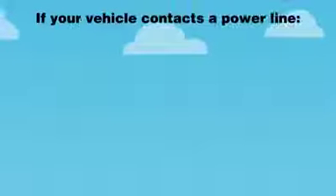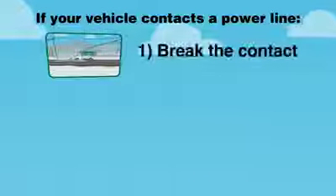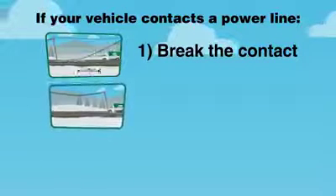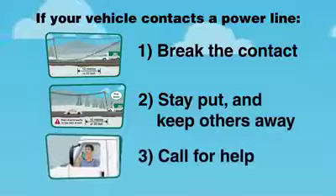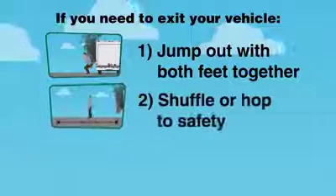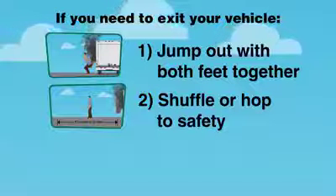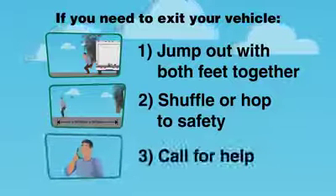Remember, if you contact a power line, stay inside and try to move your vehicle first to break the contact. Do not drive over power lines. If you can't break contact, stay put and keep others away — call 911. If you need to exit your vehicle, shuffle or hop, don't step. Shuffle away with feet touching, never allowing the heel of one foot to move beyond the toe of the other, or hop with both feet together a minimum of 10 meters away. Then call for help.